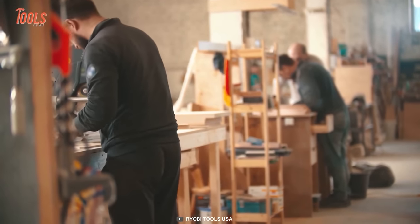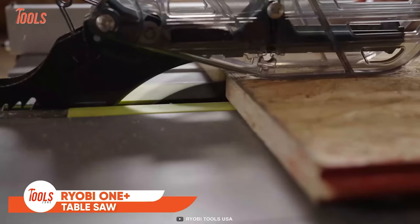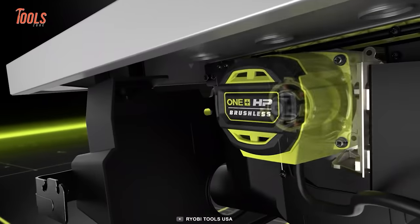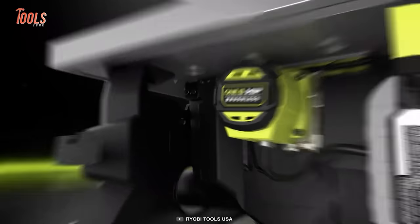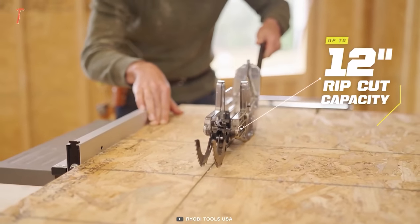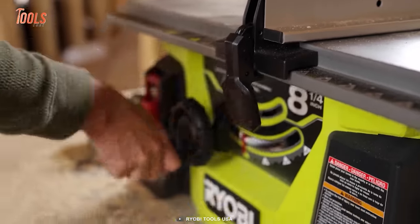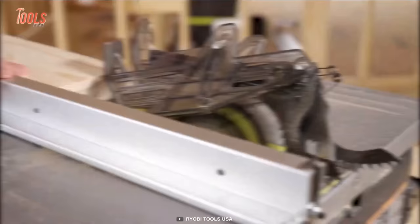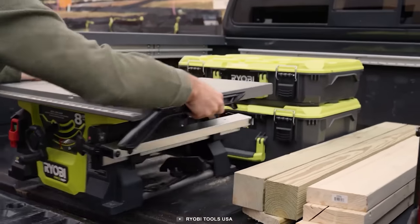If it's time to upgrade your workshop, you need this Ryobi Cordless Table Saw. This cordless table saw provides similar performance as a corded one, thanks to its HP brushless technology for increased power and runtime. The steel frame adds durability and strength. This table saw offers up to 12 inches of rip-cut capacity, has an adjustable self-aligning fence, and a quickly adjustable blade height, so you can complete every job like a pro. If you need it indoors, just put the table in the back trunk of your car and bring it home.